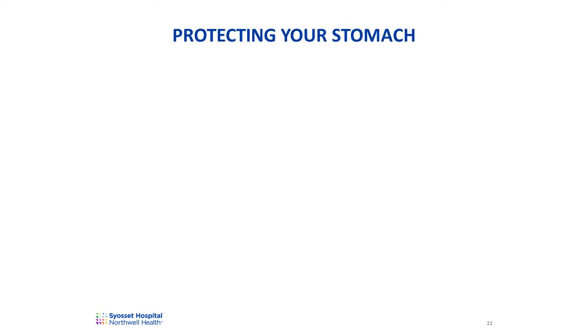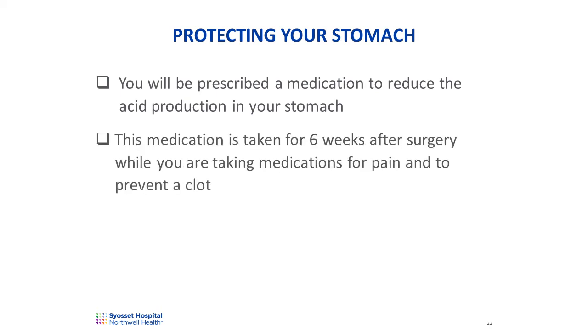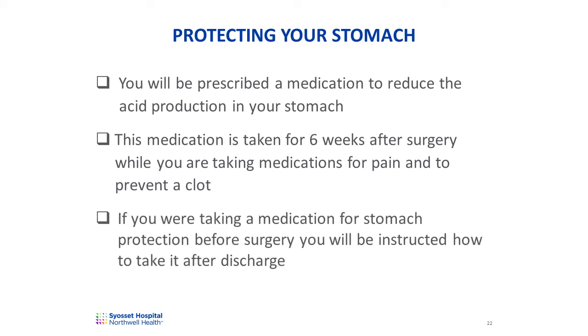Some of the medications prescribed after surgery can be harsh on the lining of the stomach. We'll be prescribing a medication to protect your stomach. This medication works by reducing acid production. It's taken for six weeks after surgery while you're taking medications for pain and clot prevention. If you are taking a medication for stomach protection before surgery, you will be instructed how to take it after discharge.